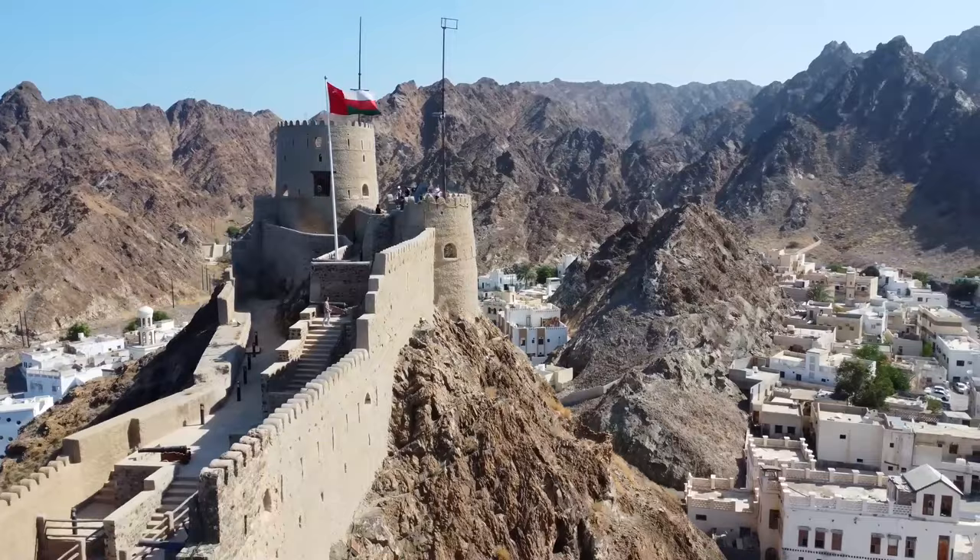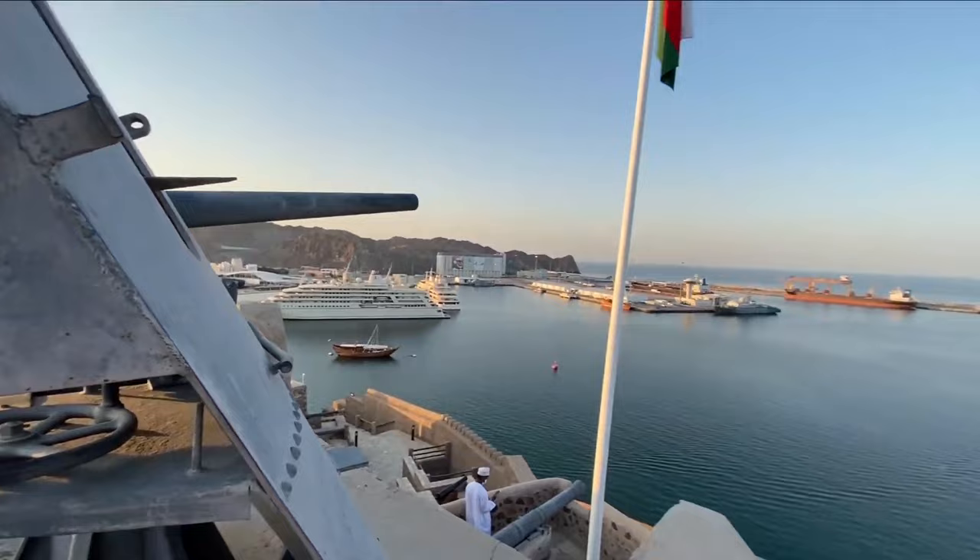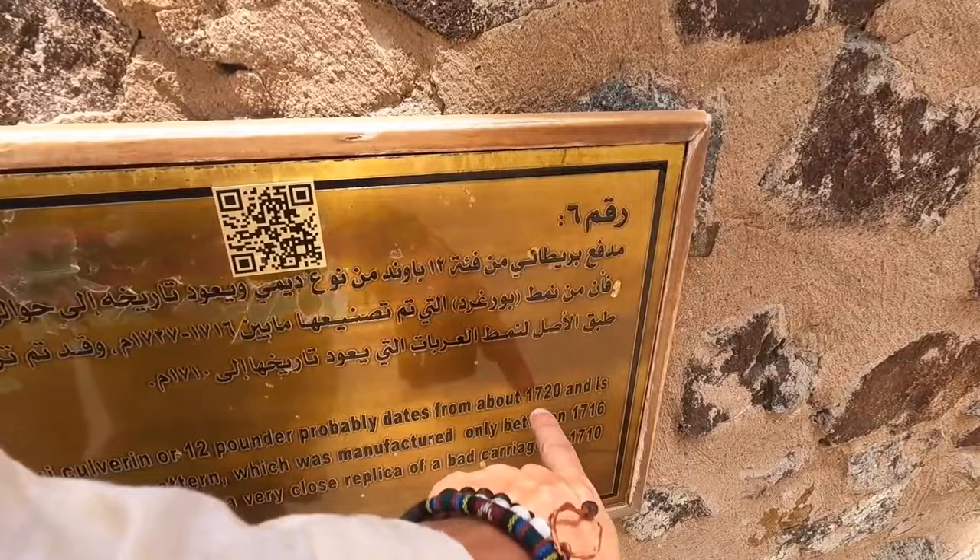Besides its picturesque location, Matra Fort is rich in history. Built during Portuguese occupation in the 16th century, it was originally used as a military base to defend against invaders from overseas. Today, you can see relics from that time period still displayed inside its walls.